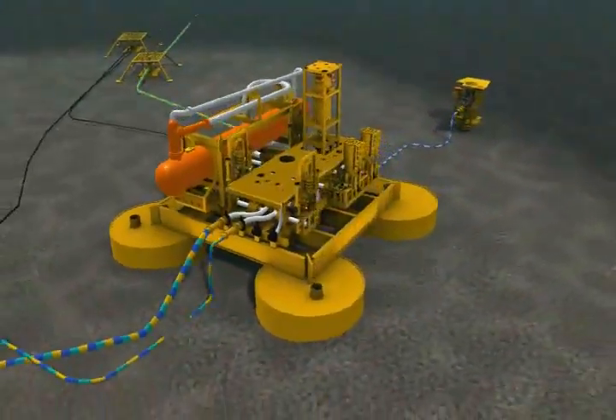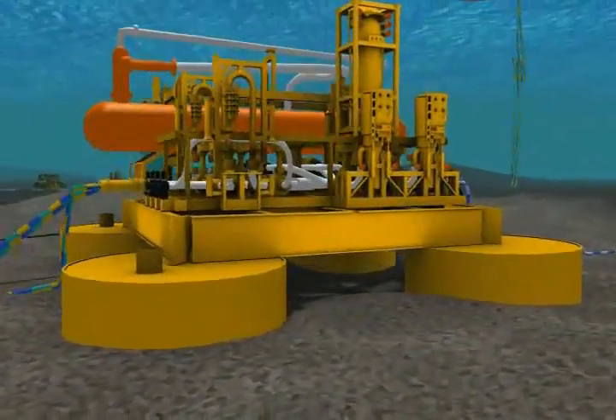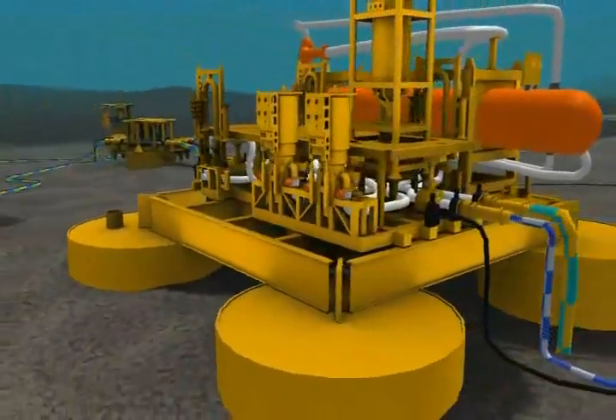For maturing fields, an investment in a subsea processing station can contribute to increased earnings, production, and recovery, improving and prolonging the use of existing infrastructure.